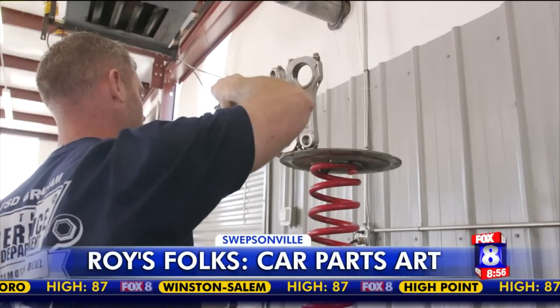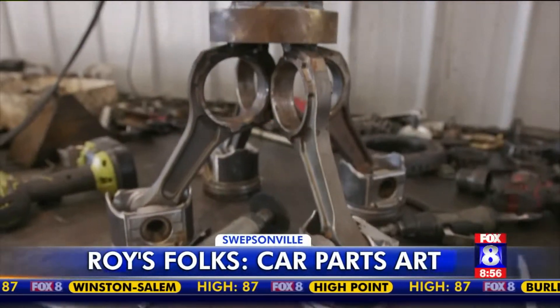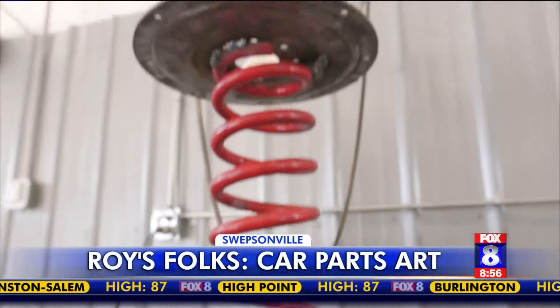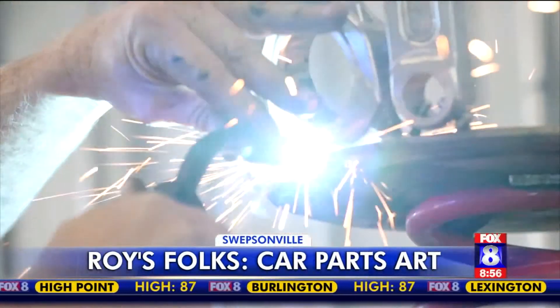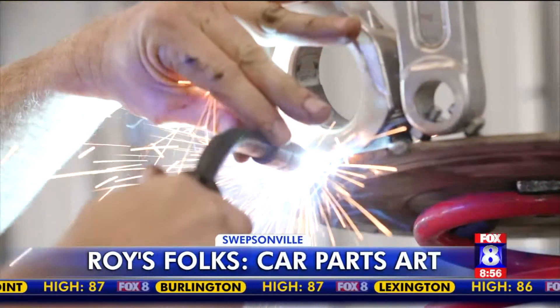Right now he's working on a bar stool. We've got some pistons out of a six-liter diesel and some front springs off of an F-350, adding parts when something sparks his imagination. Don't think of anything better to do with it.